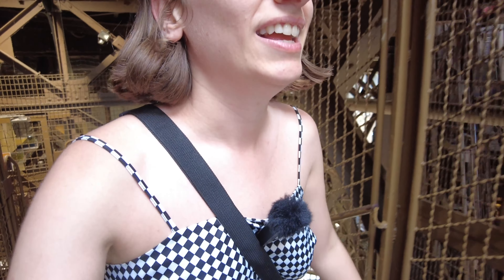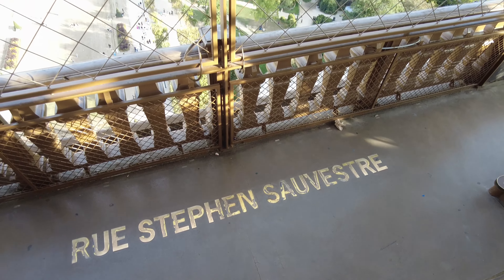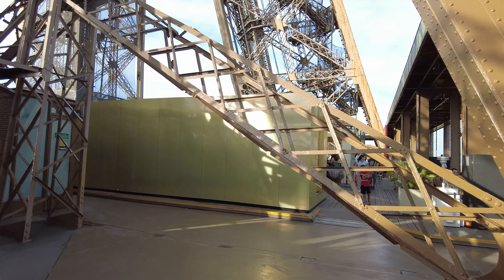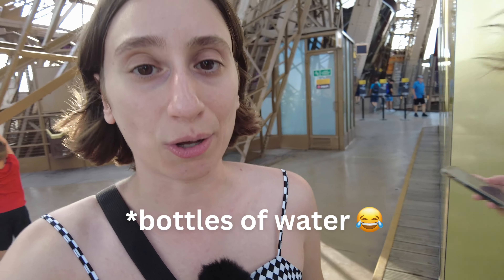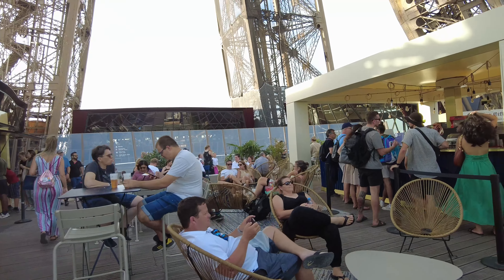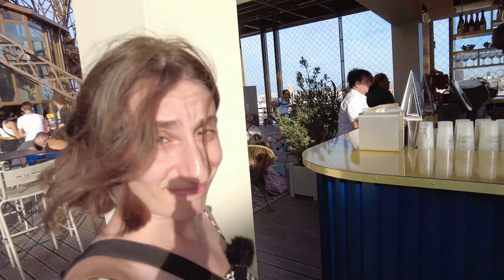We arrived at the first floor — I think there's a restaurant here, but we're going to continue walking up to the second floor. There's a road name here — maybe we can call an Uber to pick us up. I want to check out the restaurant even if we're not going in, maybe see if they have water. Wow, they have drinks — there's like a proper bar. This is cool.